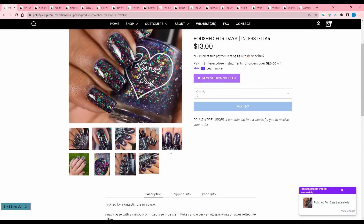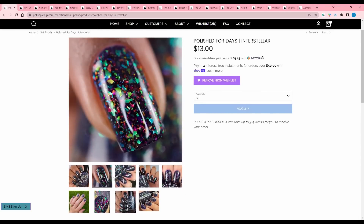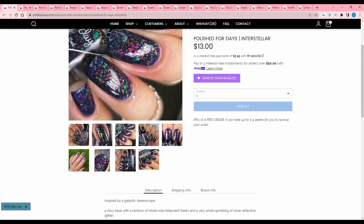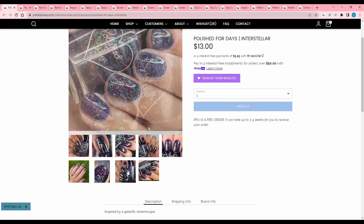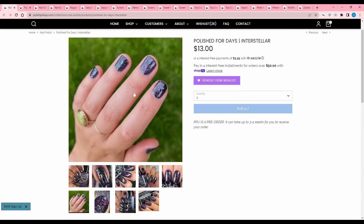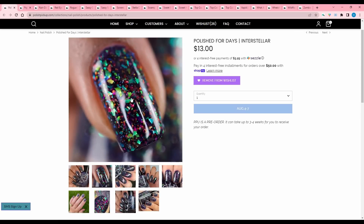Polish for Days, Interstellar — you know it's good when I add it before I even look at more than one picture. Inspired by a galactic dreamscape. I love these kind of flakies. Navy base with rainbow of mixed size iridescent flakes and a very small sprinkling of silver reflective glitter. This reminds me of Cuticula's Dragonglass just in a different colorway, and every big chunky colorful flakie since I bought Dragonglass reminds me of Dragonglass. I like this.